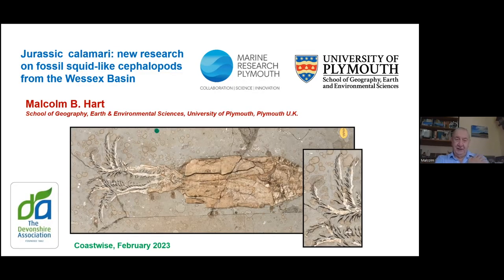What I've put together this morning is something which is almost at the edge of my field of interest. But over the last 10 years, since I first began working with a biologist at the Marine Biological Labs in Plymouth, Malcolm Clark, he and I did a lot of work, sadly before he died, on these fossil squid.